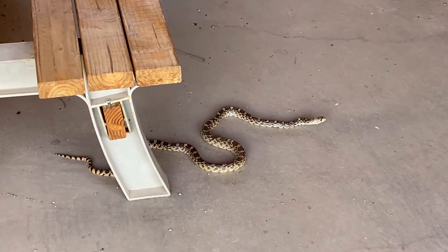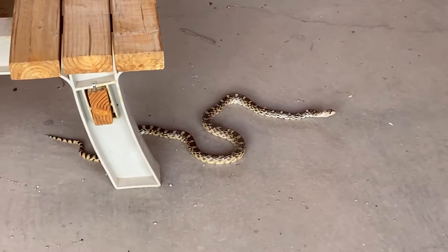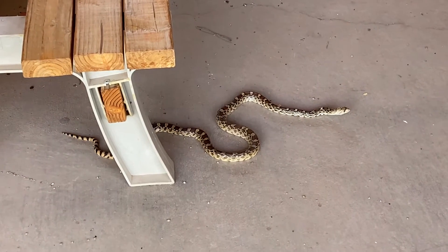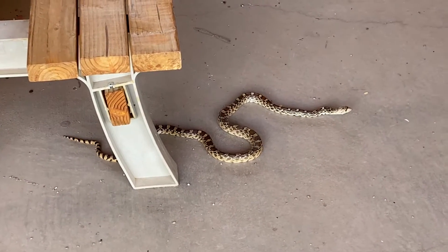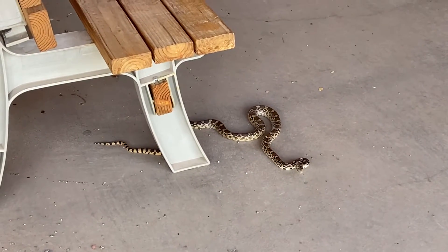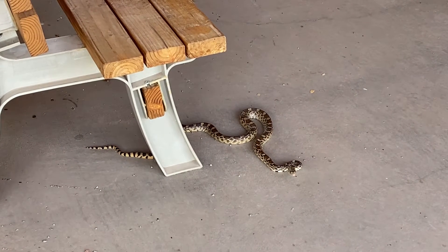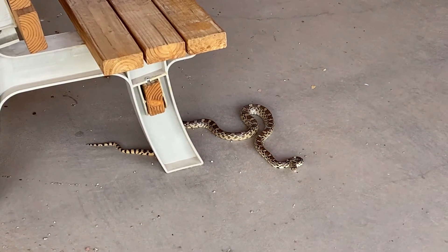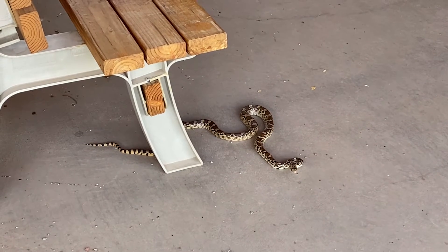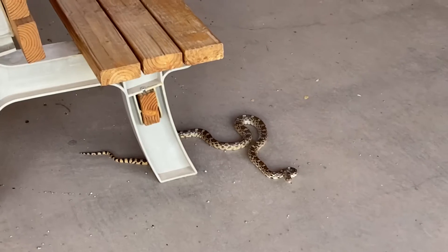A lot of people really don't like snakes, but there's really not a lot to fear, especially from a snake like this. Actually, they're extremely beneficial — they eat lots of rodents. He's not very happy with me, getting a little aggressive wanting me to go away, but they're very beneficial to the ecosystem.